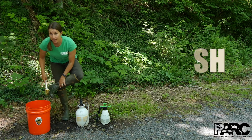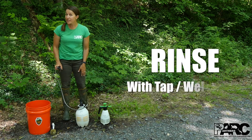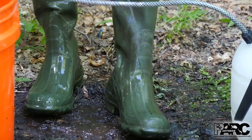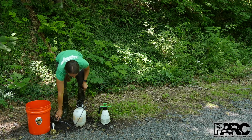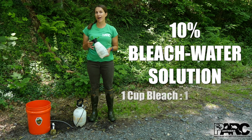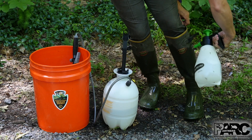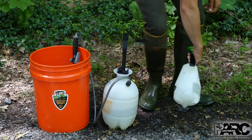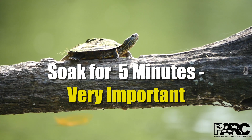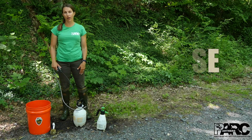Brush the dirt off your boots and gear, and rinse with clean water. Soak or spray them with a 10% bleach solution, or one cup of household bleach in one gallon of water. Let this soak for five minutes. To finish, rinse everything well with clean water.